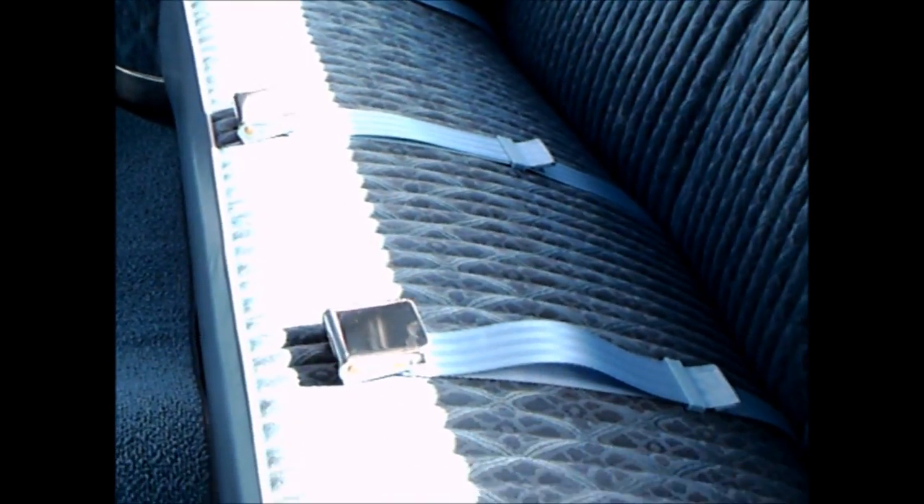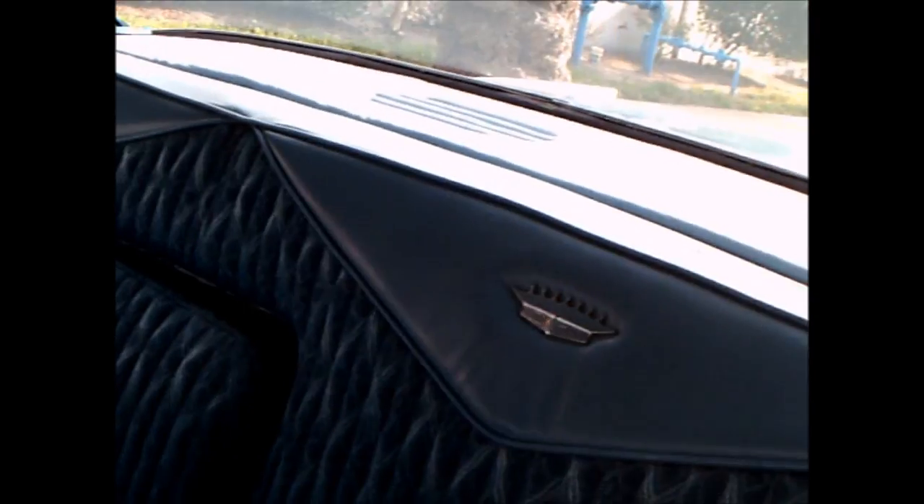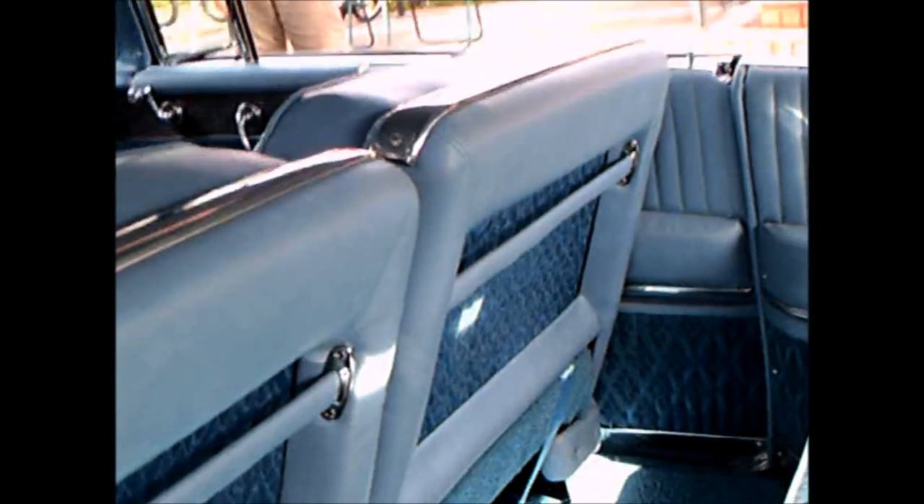Nice upholstery — that would look fine in any upscale living room. Pull-down armrest, and plenty of room here in the back seat. Notice how thick the backs of the front seats are.